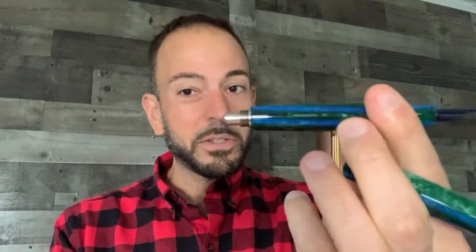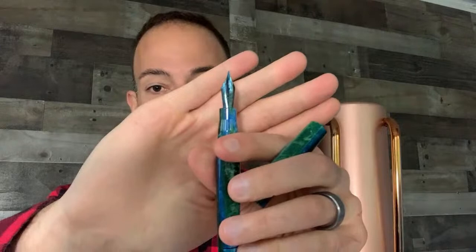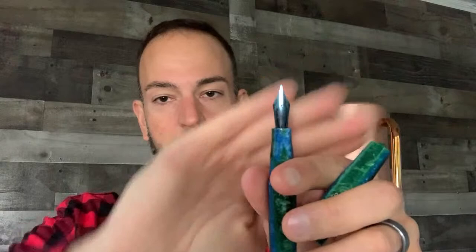The cap threads on three different ways, so you can mismatch the stripes if you're not careful — but you can find the proper thread that lines everything back up beautifully. It's a cartridge-converter type pen; the Leonardo piston converter has a metal handle and a threaded design. You can also activate the piston using the blind cap method.